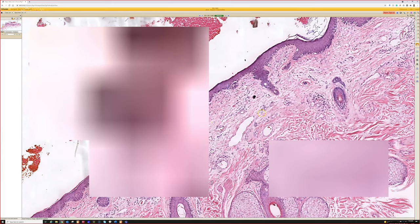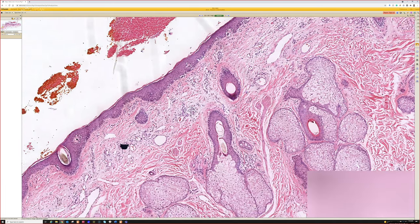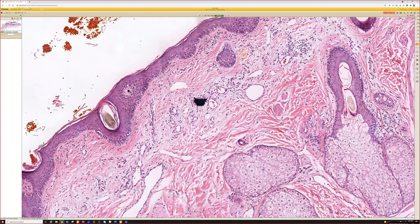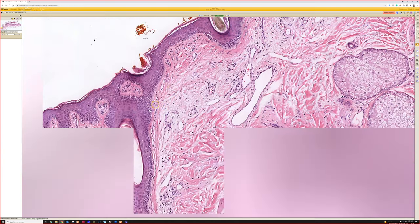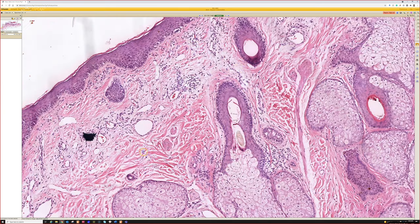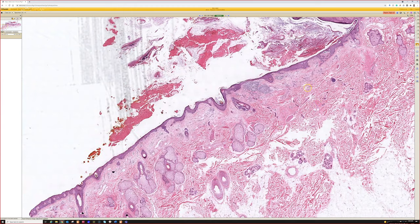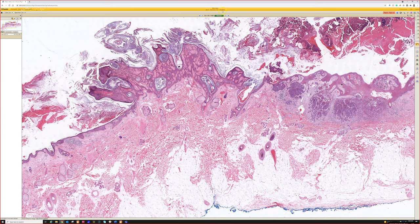This is a lentigo maligna pattern, and in fact there's probably a little bit of regression right here — this zone of fibrosis likely represents regression. Pretty impressive three-for-one diagnosis.